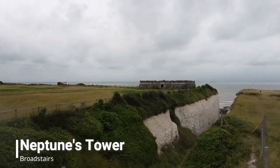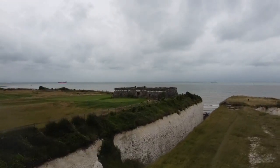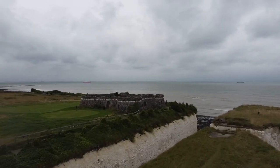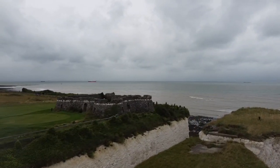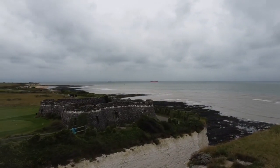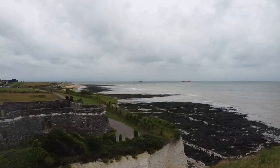Neptune's Tower in Kingsgate is very close to Kingsgate Castle and was built by Lord Holland himself. Nowadays it's just a tower abandoned on a cliff, close to a golf area, but still very interesting to visit and to fly over with my DJI Mavic Mini.